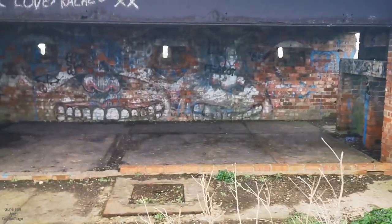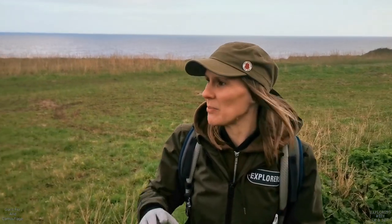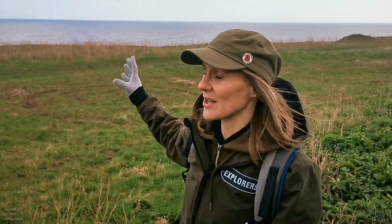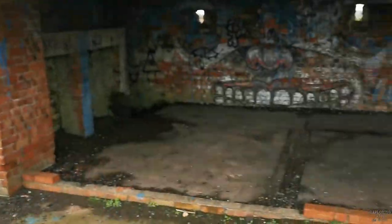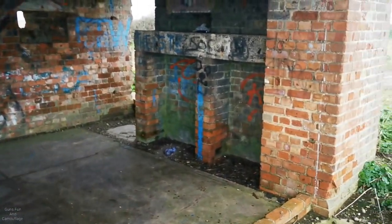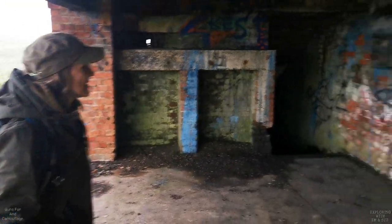This would have obviously had searchlights to the north and south, surrounded by barbed wire. I believe it had channels from the searchlights going out towards the sea. Obviously we've lost a lot of the coast here, but there was an awful lot more here than what we see now. There's also supposed to be a Cold War ROC post, which we're going to try and hunt out later — to see where it used to be.